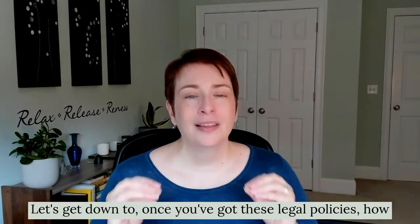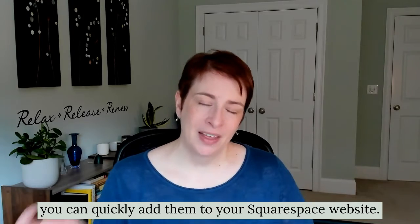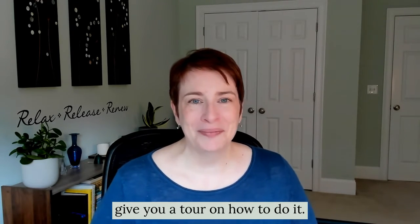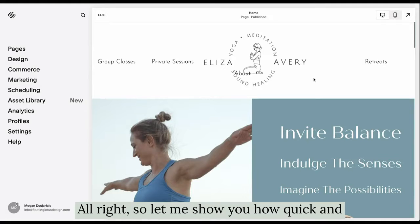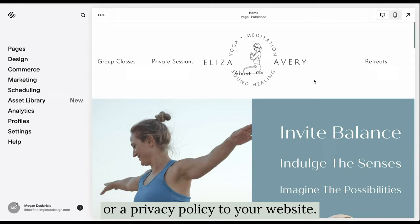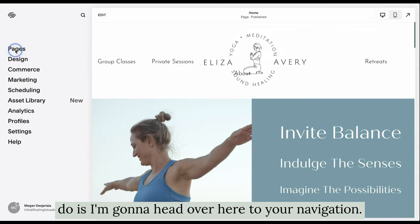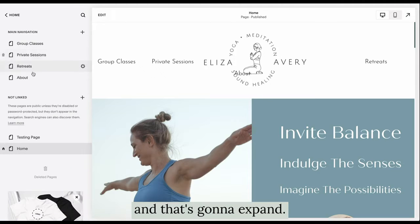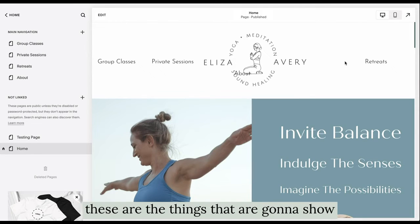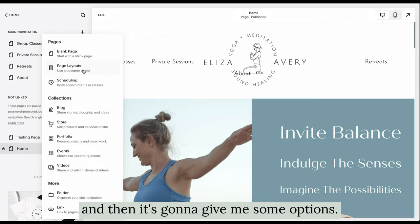Now let me show you how quick and easy it is to add your terms and conditions or privacy policy to your website. I'm here in my demo site. Head over to your navigation and hit Pages — that's going to expand. Go down to Not Linked and click the plus button. You don't want to do Main Navigation because those are things that will show up in the main navigation of your website. So go to Not Linked.